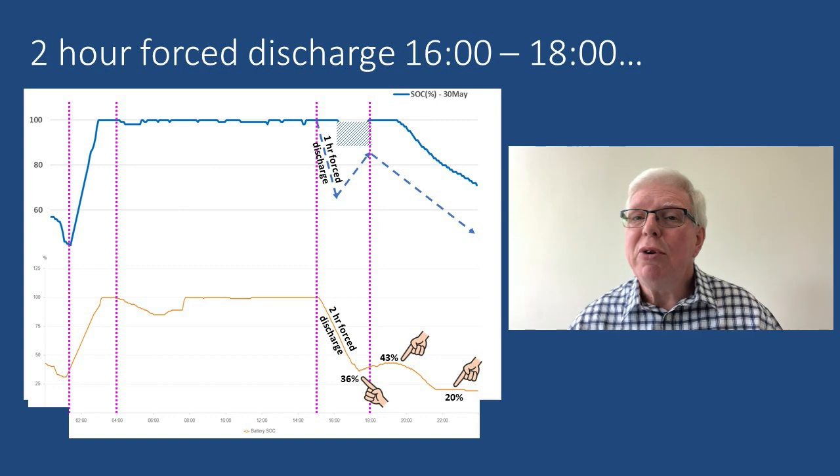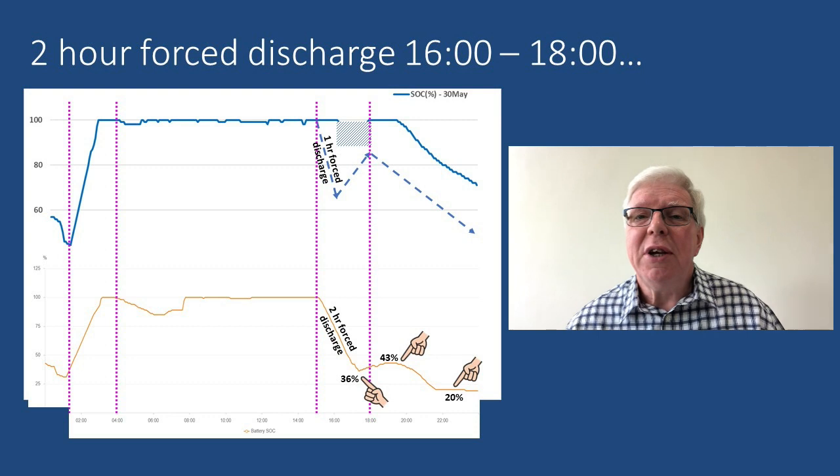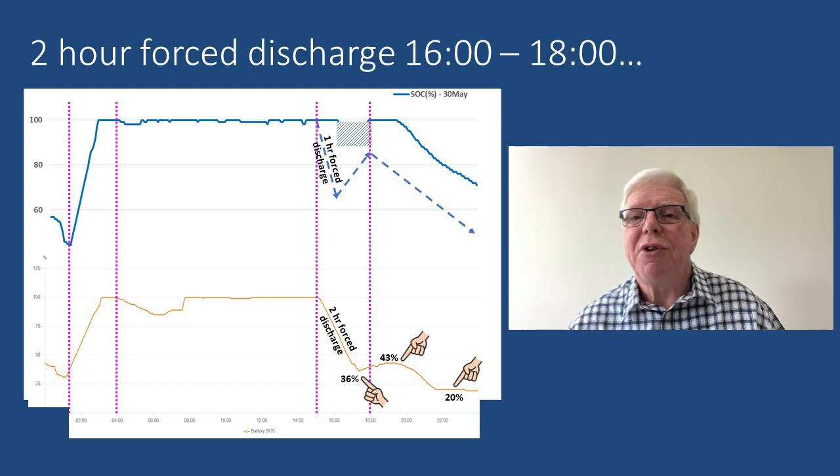Let's push the boat out and go for a two hour discharge. We end up down at 20% SoC by around 10:30pm, resulting in us drawing power from the grid for the next three and a half hours or so. Not a good idea. So the sweet spot is probably somewhere between the two - let's say one and a half hours for the sake of argument.